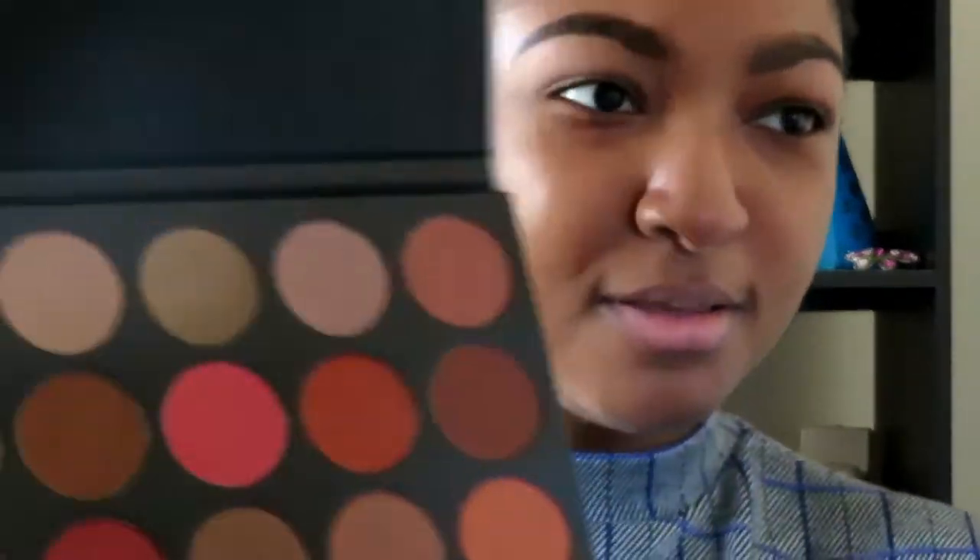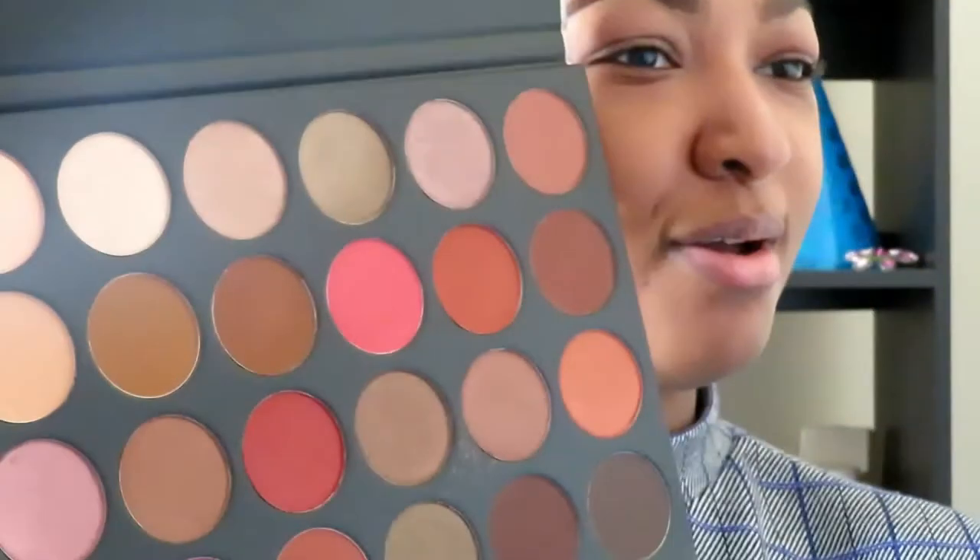So now that the primer's on, we're gonna actually start with the eyeshadow. I bought this Morphe palette — not the James Charles palette because first of all I'm broke, second of all those colors are scary, they're sister spooky. This is the 24G Grand Glam palette. These are the colors — really pretty. I'm wearing blue today so I think I'm gonna do like a neutral brownie something.